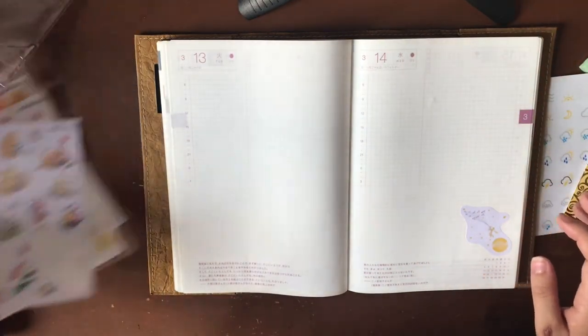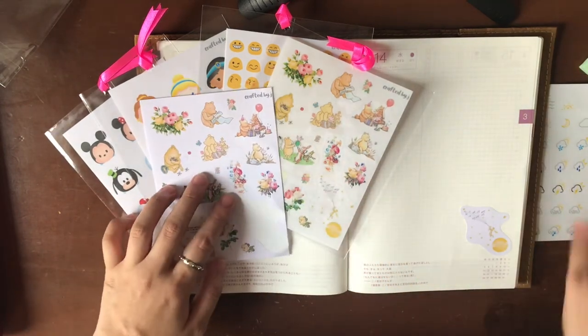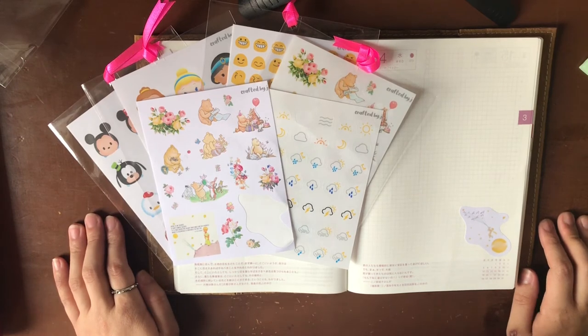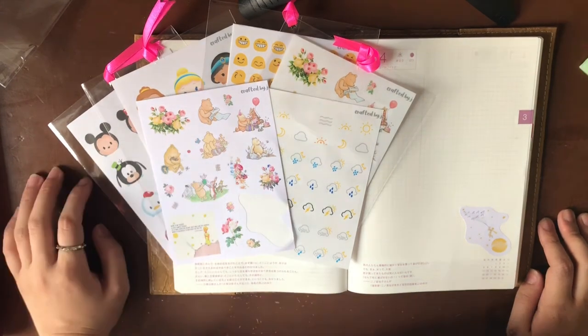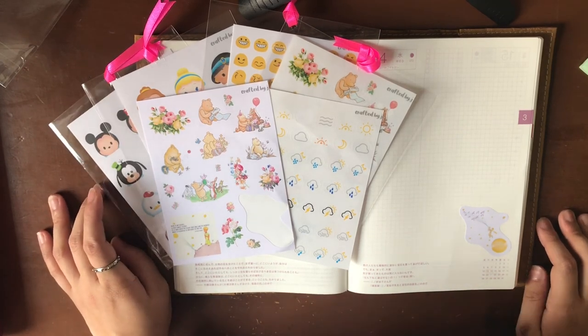Once again, these are stickers by Crafted by Jenny. She's available online and also by phone — I'll post her information below. We used today one set of the clear sticker sheets and one set of the matte sticker sheets. She did tell me that if you order custom sticker sheets, any design, either matte or clear, each sheet costs 40 pesos — as long as the stickers fit in the sheet, that'll be the price. It's really great to connect with more sticker people and I'm super excited to be ordering again. Thank you, Jenny. Thank you, Crafted by Jay. This is Paula with Gray Matters Blog — happy planning, bye!